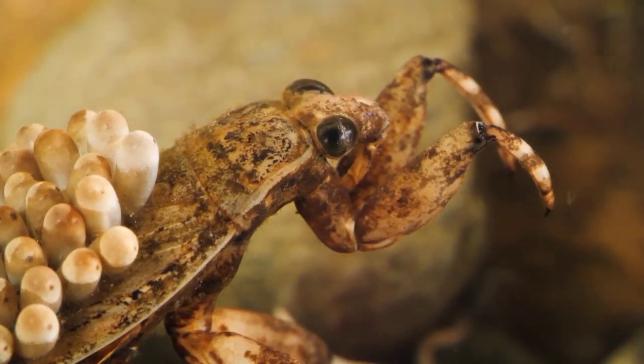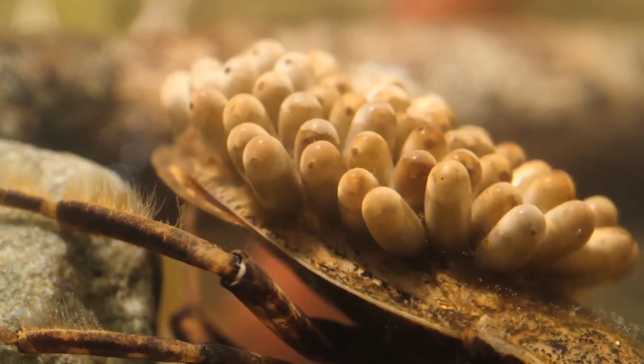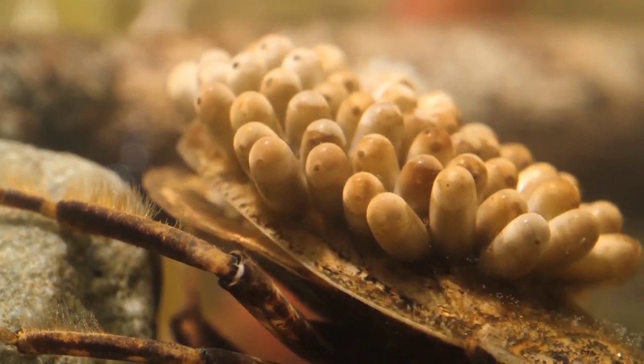But they've got a bit of a soft side, too. Male giant water bugs are quite possibly the most responsible dads in the insect world.